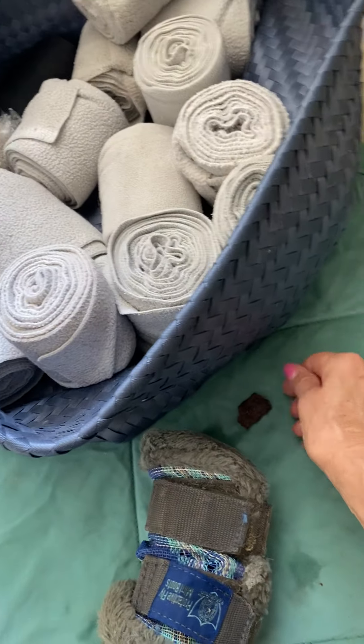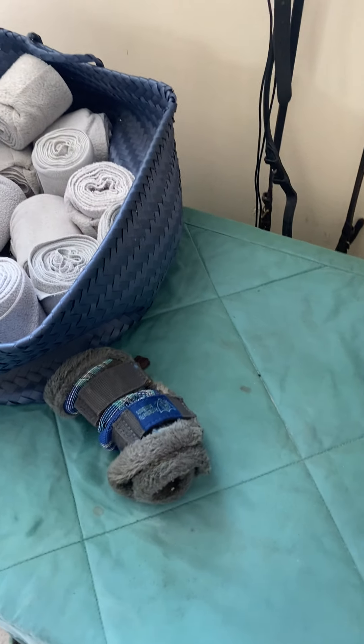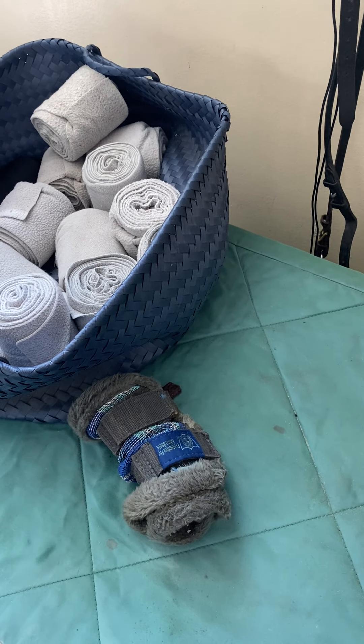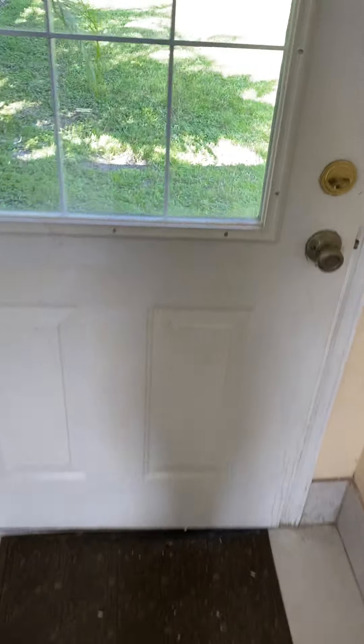Back around here, and I'm gonna put it behind the little pony — I forget what they're called, let's call them pony leg wraps. And then we're going to go outside.